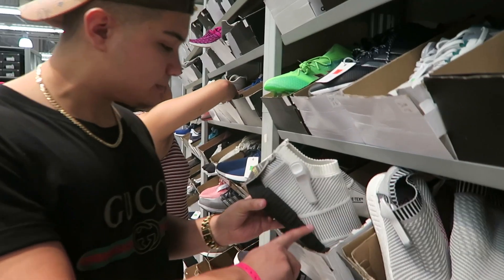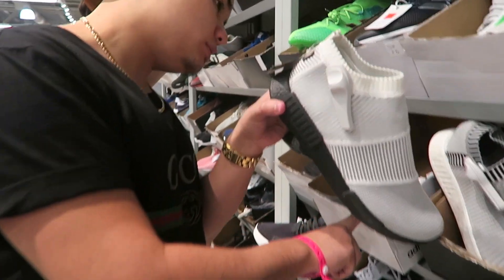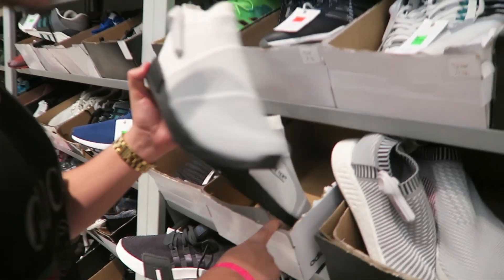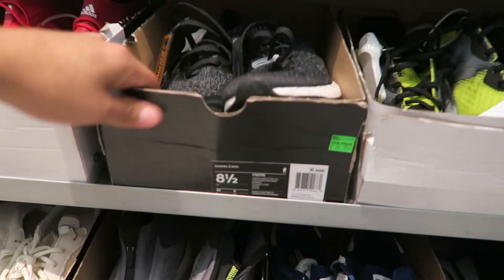Tim, what do you think of those? Yo, those are live, bro — Cortez products. What do you want for those? They only want $170 for these. Dang, $170 — I feel like this is a rare sneaker. I've never seen those, bro.